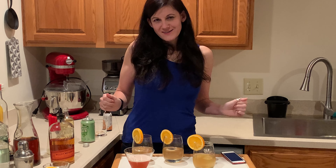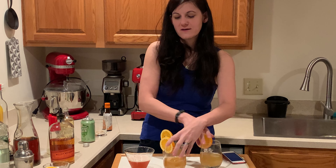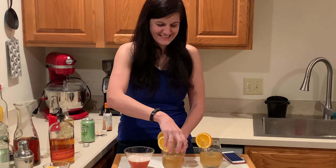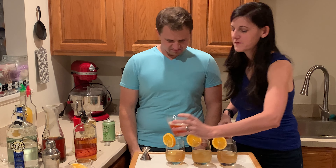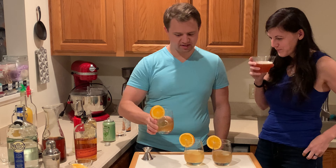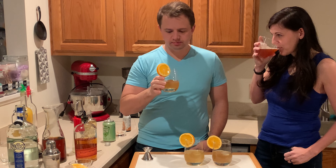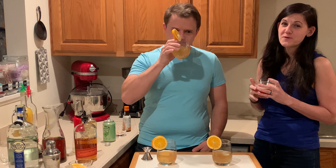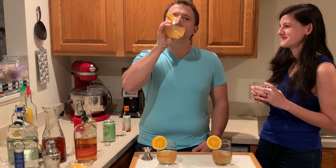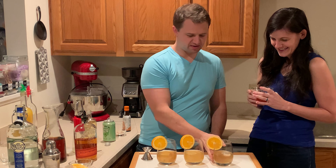We're back. Husband is in the room so we're going to shell-game the three versions of the Matador. While he's trying his, I'm enjoying my French Raspberry. That one might be the mocktail. By the way, this French Raspberry is very good — highly recommend it.